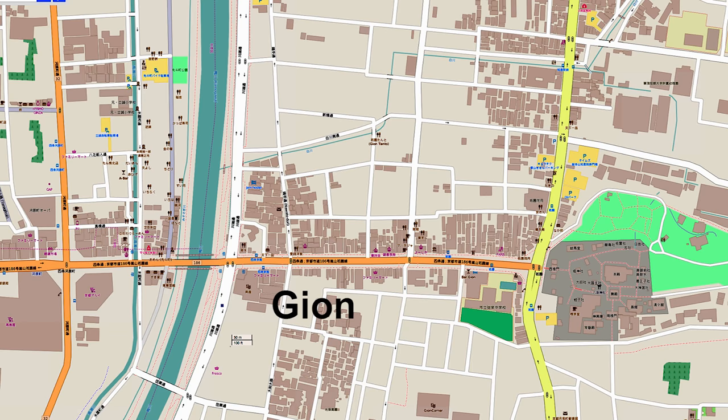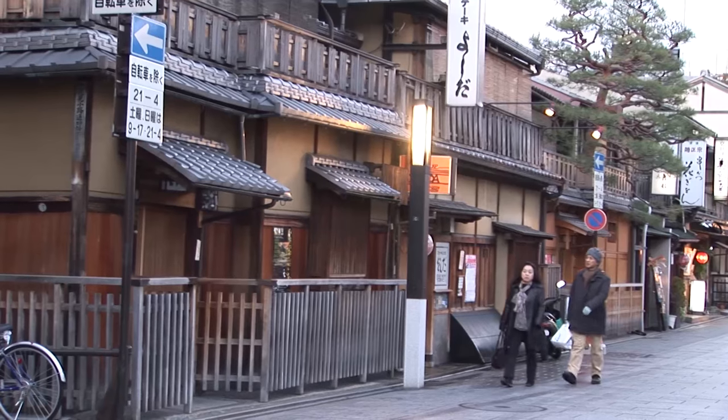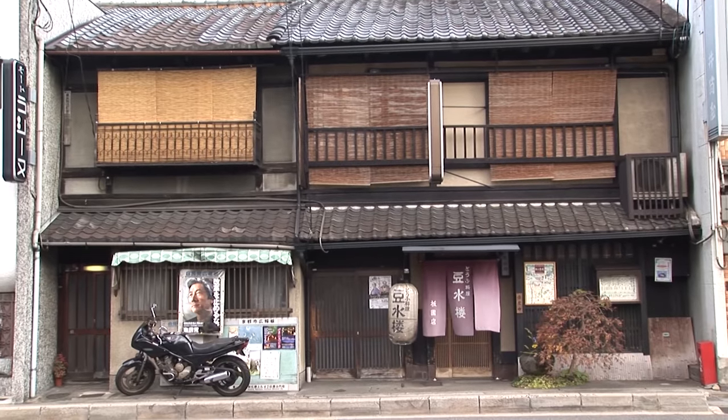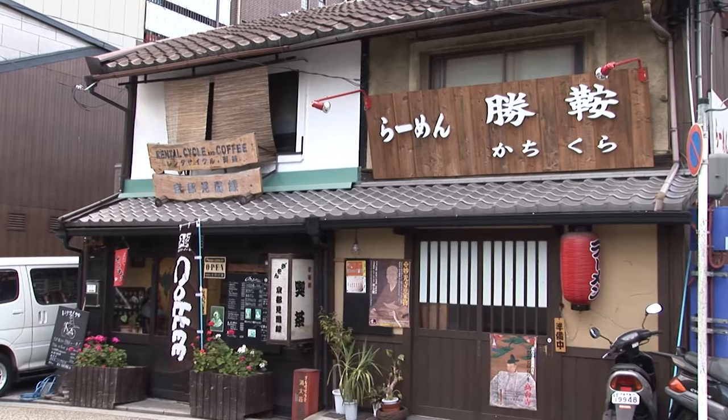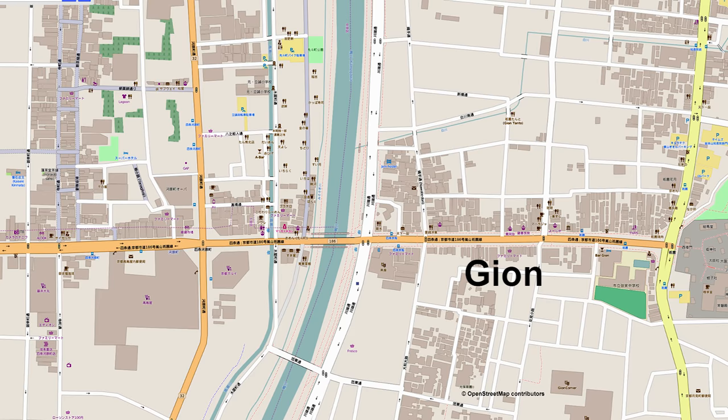Gion is located between the Kamo River and Yasaka Shrine with Shijou-Dori and Hanami Koji as the primary streets where you want to spend some time. Here you'll find an architectural mix of simple wooden buildings and historic structures. Later in this segment we'll also bring you into the more modern downtown.